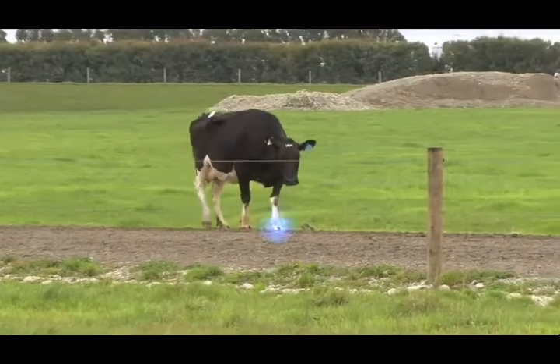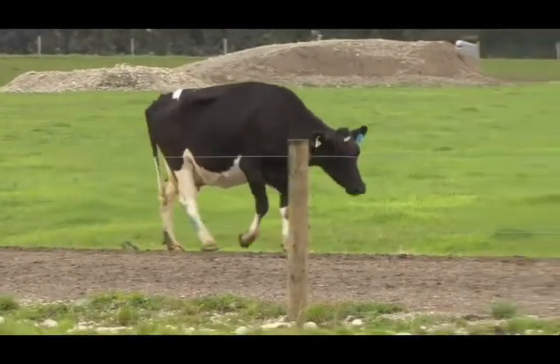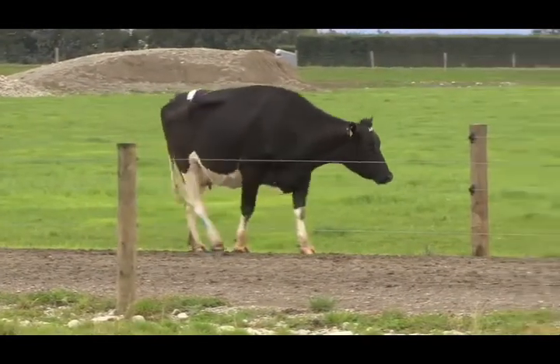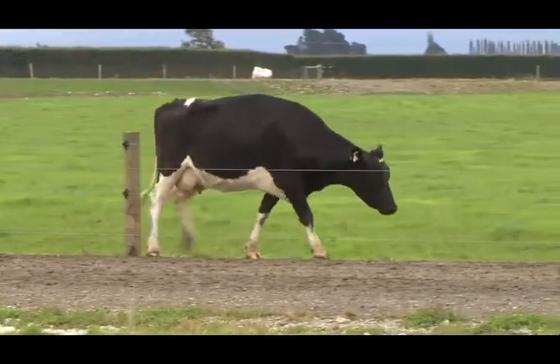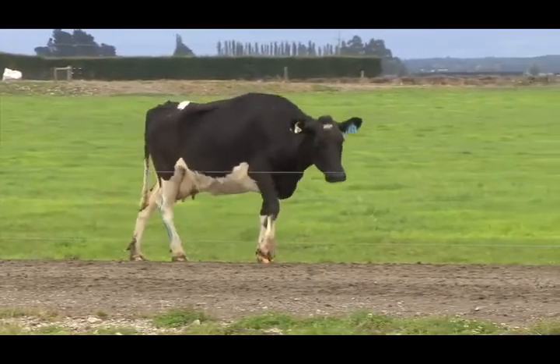She has obviously shortened and uneven strides. The lame leg or legs are obvious and she's reluctant to bear weight on them. She has an arched back and either bobs her head or holds it down. She must be drafted, examined and treated immediately within 24 hours.